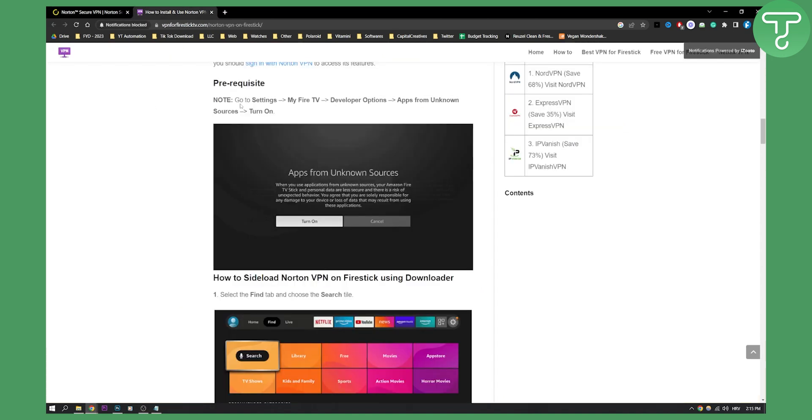As you can see here on the website, I found a tutorial on how you can actually use this on Fire Stick. So the answer is yes, you can use it on Fire Stick. First, you need to go to Settings, then go to My Fire TV, go to the Developer Options, and turn on apps from unknown sources.